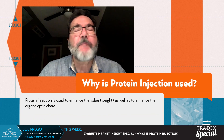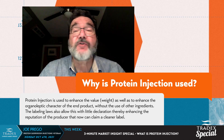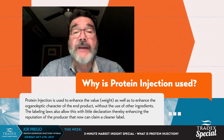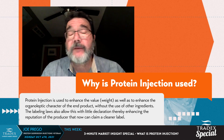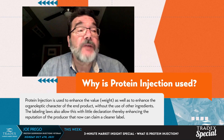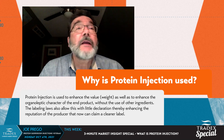Added weight in a manner that is label-friendly, because it does not use any other added ingredients than you would normally use in a brine-injected product. Obviously there are ingredients out there that help you a lot — ingredients that are label-friendly. This protein injection does not get in the way of that. It enhances whatever type of injection process you're using right now.